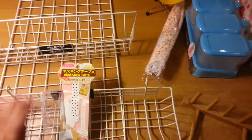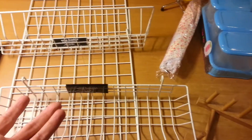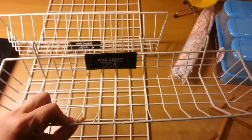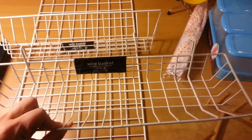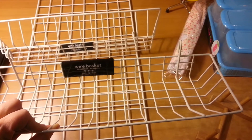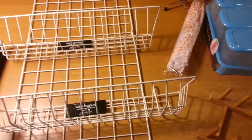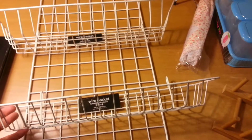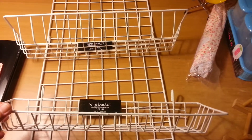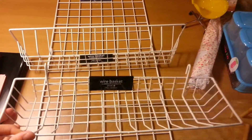I just wanted to do a quick Daiso haul and share some ideas and items I picked up. For those of you who don't know, Daiso is kind of the equivalent of the Japanese dollar tree, except everything's a dollar fifty. I tend to stick with the dollar fifty items, though from time to time you'll see things at three or four dollars.